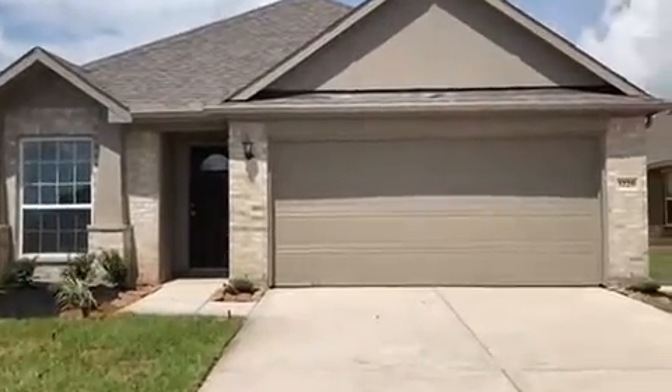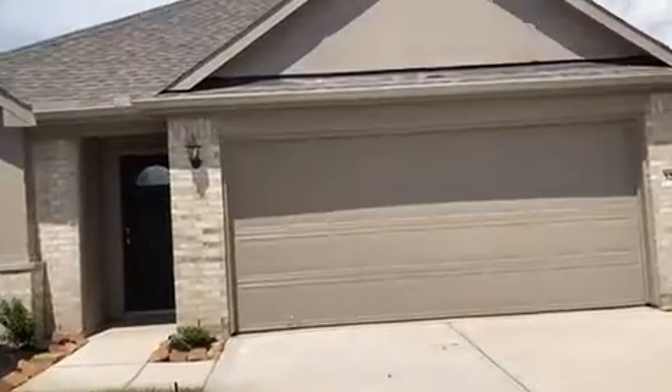Welcome to 3226 Driftwood Meadow Lane here in McGrary Meadows. This is a three-bedroom, two-bath home with study.